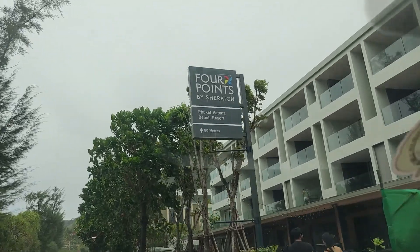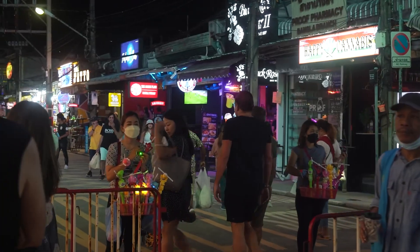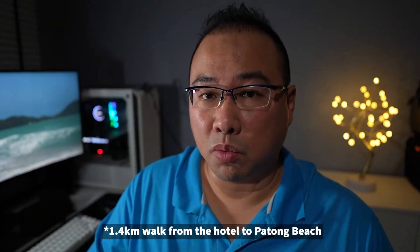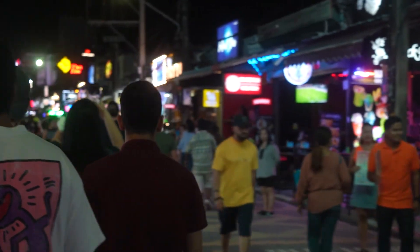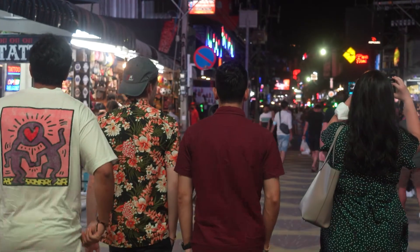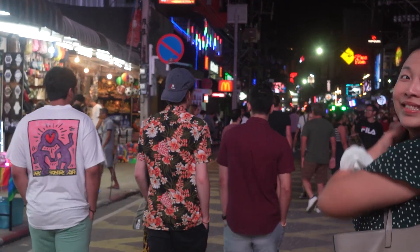Four Points by Sheraton is a four-star hotel located closer to the heart of Phuket, near Patong Beach and Bangla Walking Street. It's near enough that you can actually walk there — only about 1.4 kilometers away, or just under a mile — but it's not so near that you need to worry about the noise, the crowds, or any potentially unsavory activities, especially if you're with your kids.